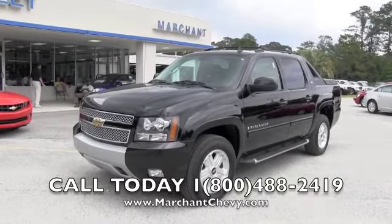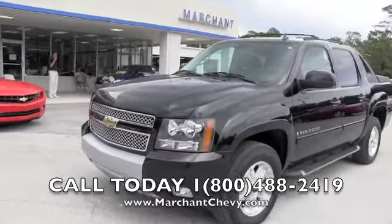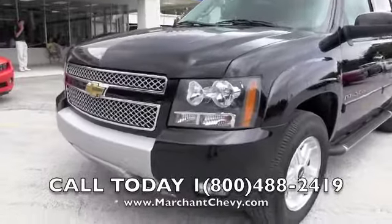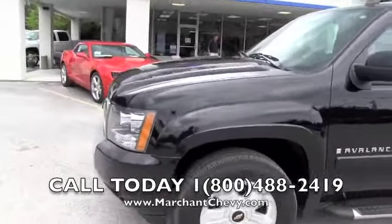Here's a 2009 Chevy Avalanche at Marchant Chevrolet, a pre-owned vehicle for sale. We are located in Ravenel, South Carolina. Today we're doing a walk-around video so you can see the condition of this pre-owned vehicle.